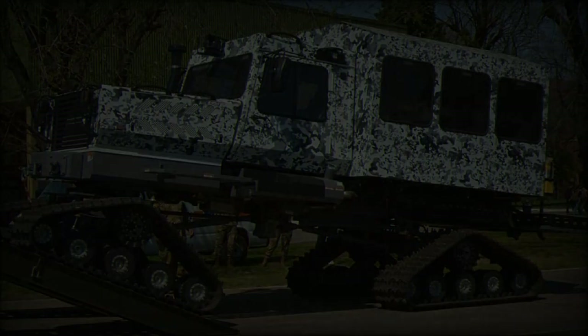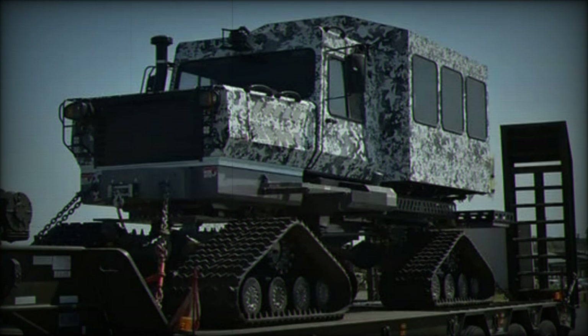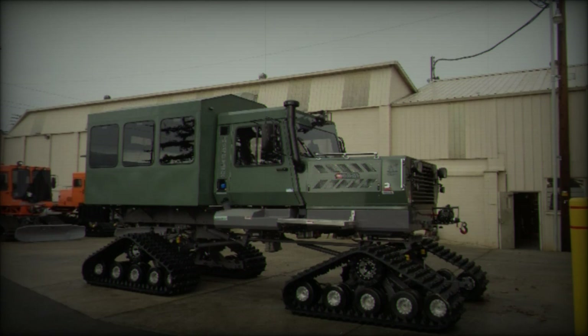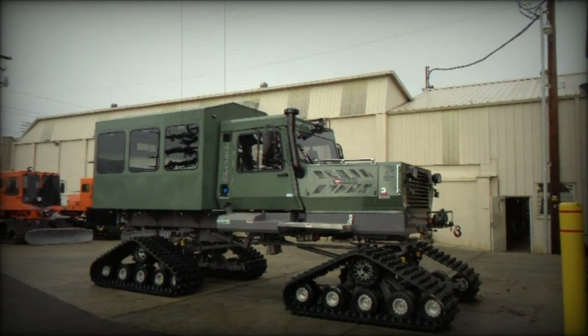the Snowcat provides reliable performance while adhering to modern environmental regulations. Its Allison 2500 automatic transmission allows for smooth and efficient operation, ensuring the vehicle can handle the demanding conditions it was built for.